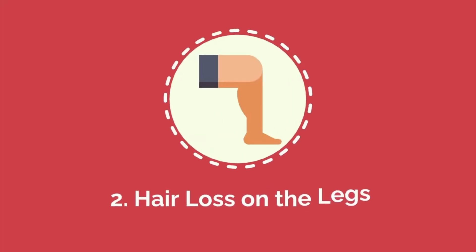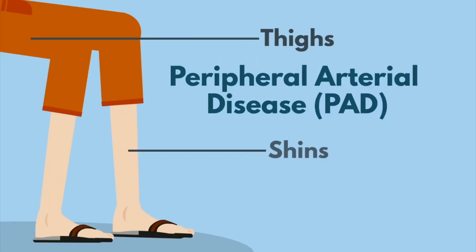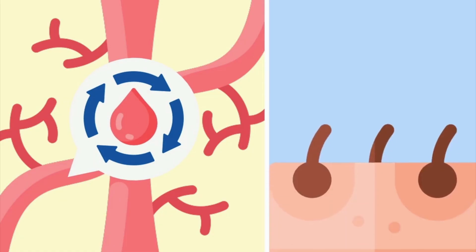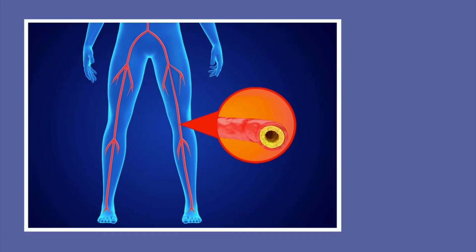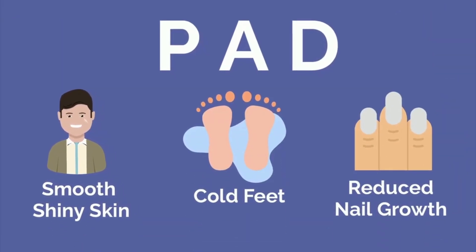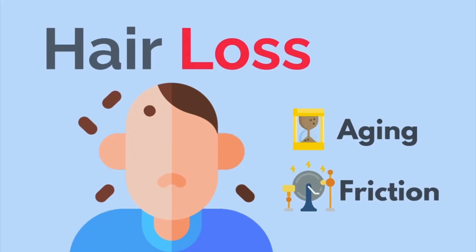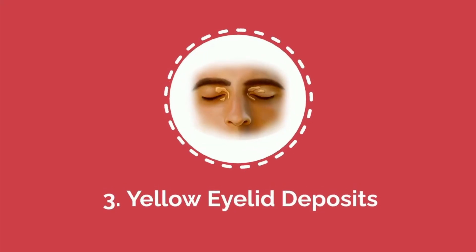Number two: hair loss on the legs. Hair loss on the legs, particularly on the shins and thighs, can be an indication of peripheral arterial disease, which occurs when the arteries supplying blood to the legs become narrowed or blocked due to a buildup of fatty plaque. This reduced blood flow prevents hair follicles from receiving the necessary nutrients and oxygen, leading to hair loss. People with PAD may also notice smooth shiny skin, cold feet, and reduced nail growth. Its presence alongside these symptoms warrants further investigation into cardiovascular health.